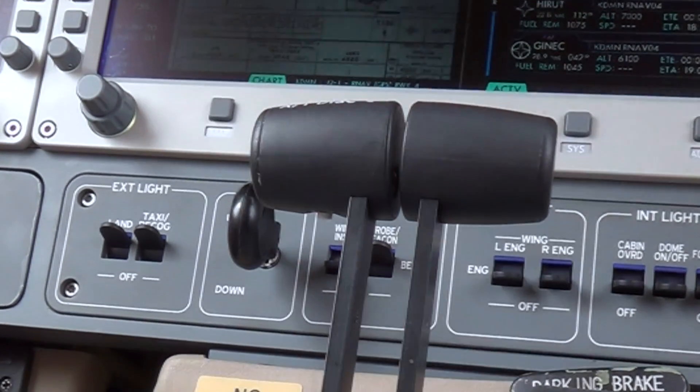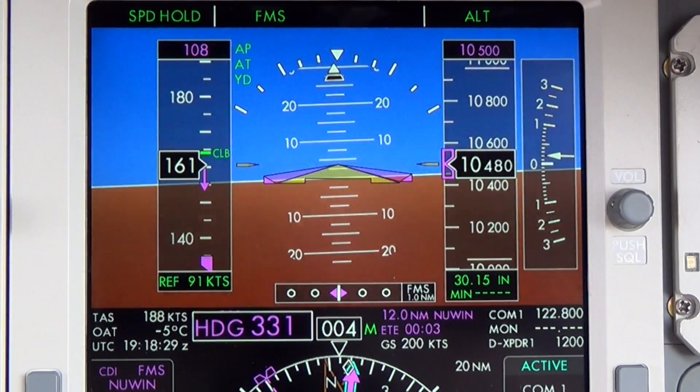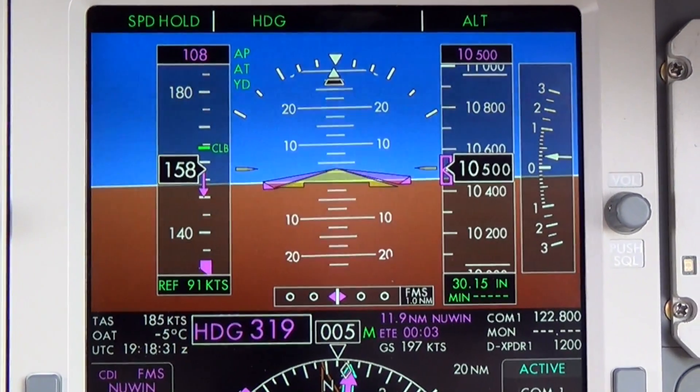Auto throttles aid in overall aircraft fuel efficiency, but more importantly bring the Eclipse pilot a layer of over-speed and under-speed protection in flight.